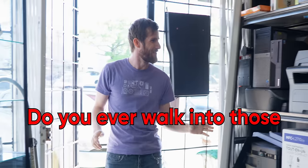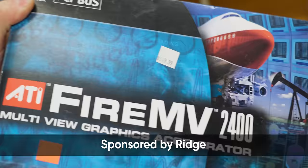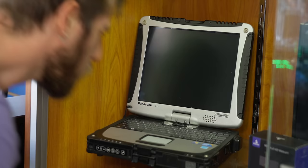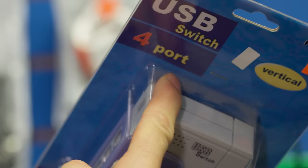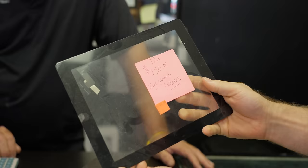Do you ever walk into those mom-and-pop computer repair shops that have been around since the 90s and notice that half the inventory on the shelf seems to be from the grand opening day? What is this? Why do they have so many of these? Where is all the modern hardware? This USB switch looks old enough to be my dad. How's it $30? You couldn't possibly need some of this stuff.